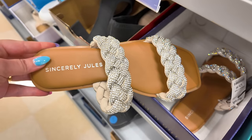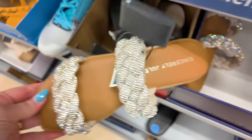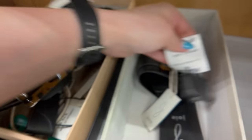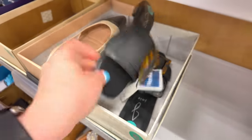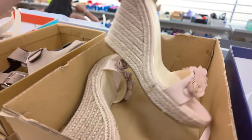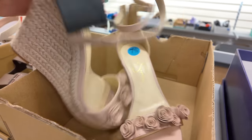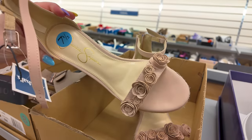Sincerely Jules for $30. These are Joy in black for $25. Oh look at these Jessica Simpson ones — these are cute! I like the detail, the little roses, in a soft pink color. How much are these? $30 for those Jessica Simpson — those are cute.